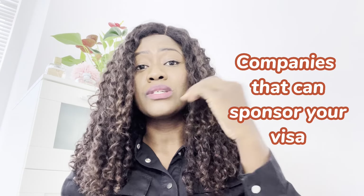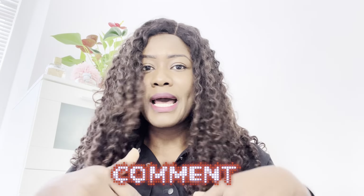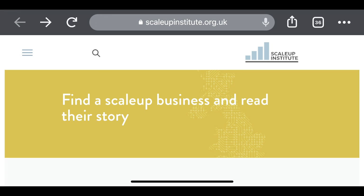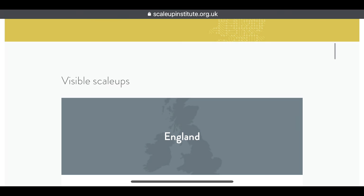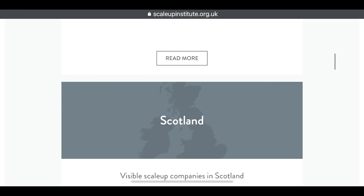I'm going to share some of the companies that can sponsor you and show you how to find them yourself. I'll put the link to the website in the description. On the site you can see tabs for England, Scotland, Wales, and Northern Ireland — each listing companies eligible to sponsor under the Scale Up Visa.